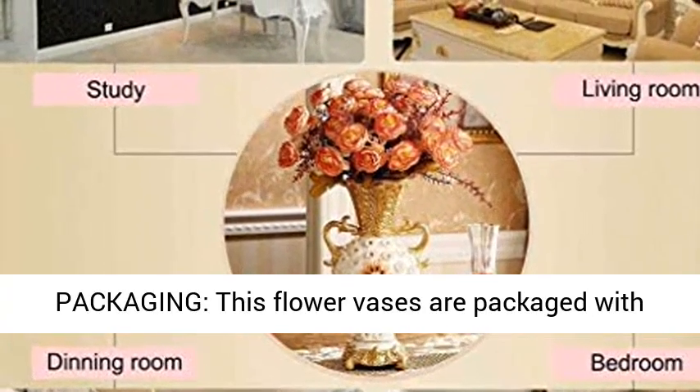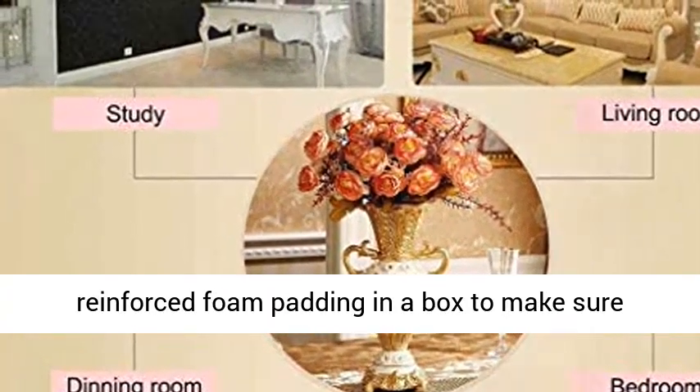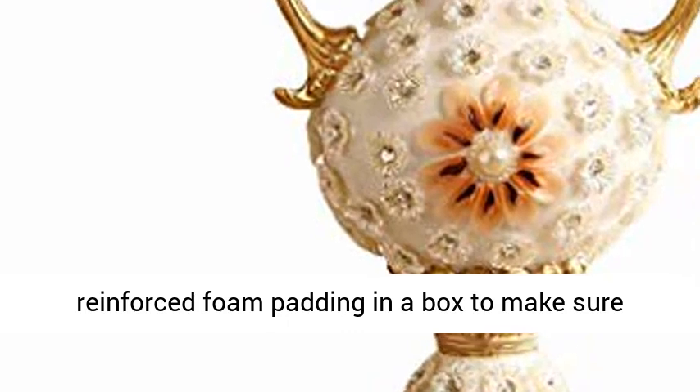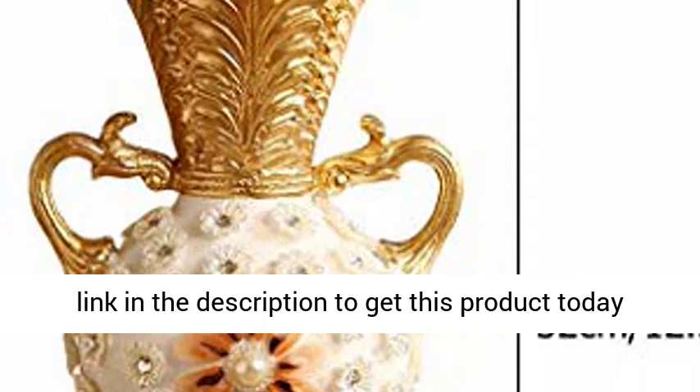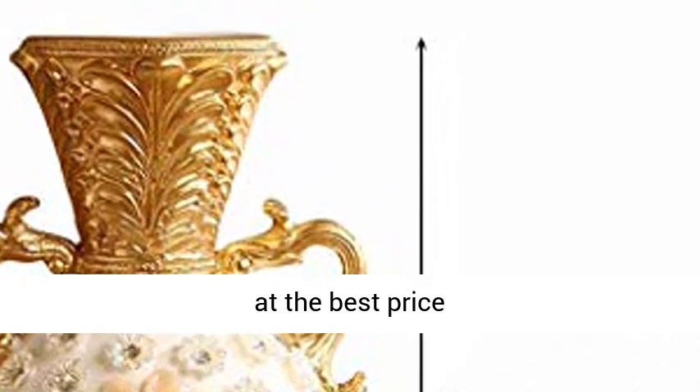Reinforced Packaging — this flower vase is packaged with reinforced foam padding in a box to make sure it comes in good condition. Click the link in the description to get this product today at the best price.